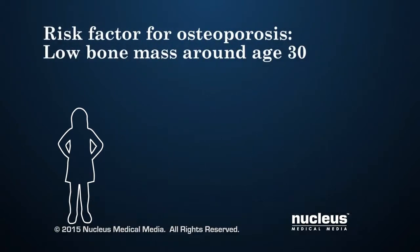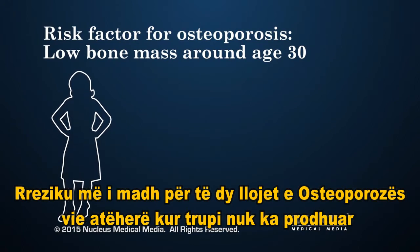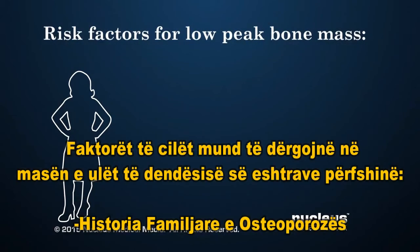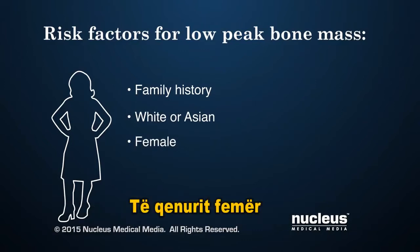A person has a greater risk for either type of osteoporosis if they don't develop enough bone mass when growing from childhood to adulthood. Risk factors that can lead to low peak bone mass include a family history of osteoporosis, being white or Asian, and being female.